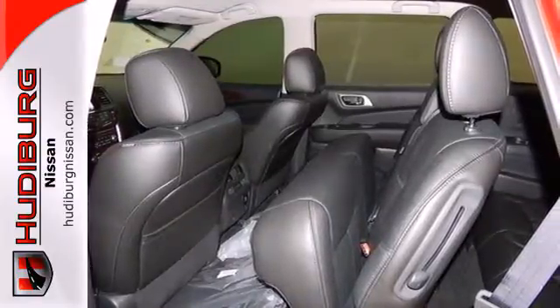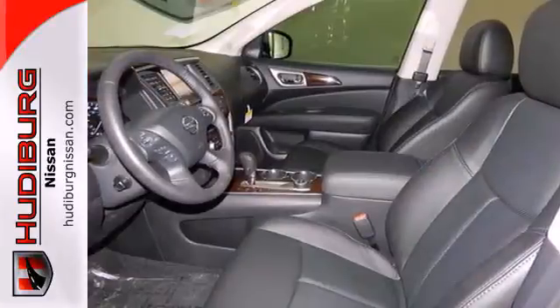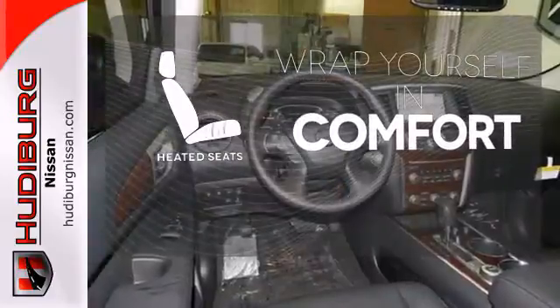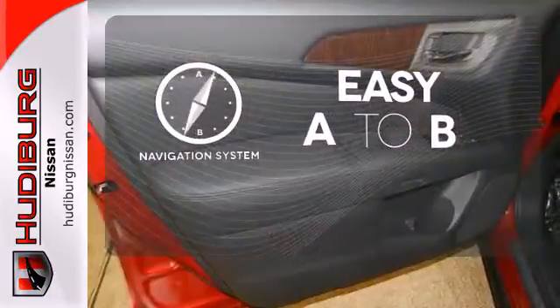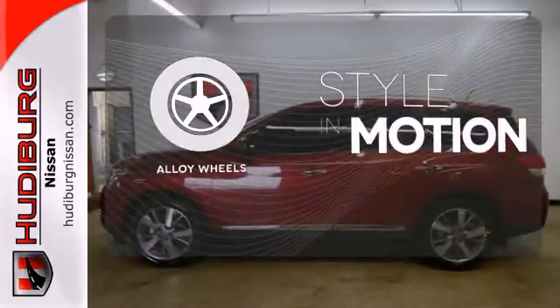It also features an easy flex seating system and a tire pressure monitor with easy fill tire alert, which beeps the horn when the tires are at their optimum pressure. Ward off the chills with heated seats. Feel confident getting from point A to point B with a navigation system. The alloy wheels make this vehicle look sharp.